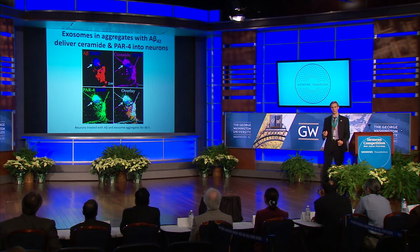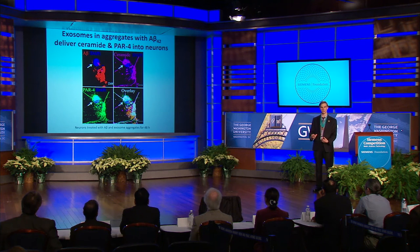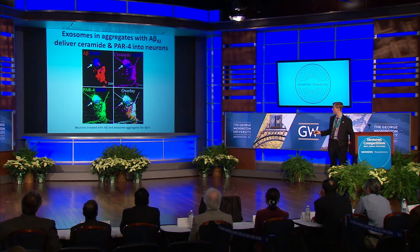Since astrocyte-derived exosomes contain PAR4 enriched with ceramide and go on to kill other astrocytes, it was conceivable to test if this was also the case for neurons. This colorful image is of neurons treated with amyloid and exosome aggregates, where amyloid is in red, neuron nuclei in blue with DAPI, ceramide in magenta, and PAR4 in green. The overlay in white shows that PAR4 and ceramide are present endogenously within the neuron, and could be possibly derived from the exosomes. This could explain the cell death and loss of neural structures shown in the previous slide.